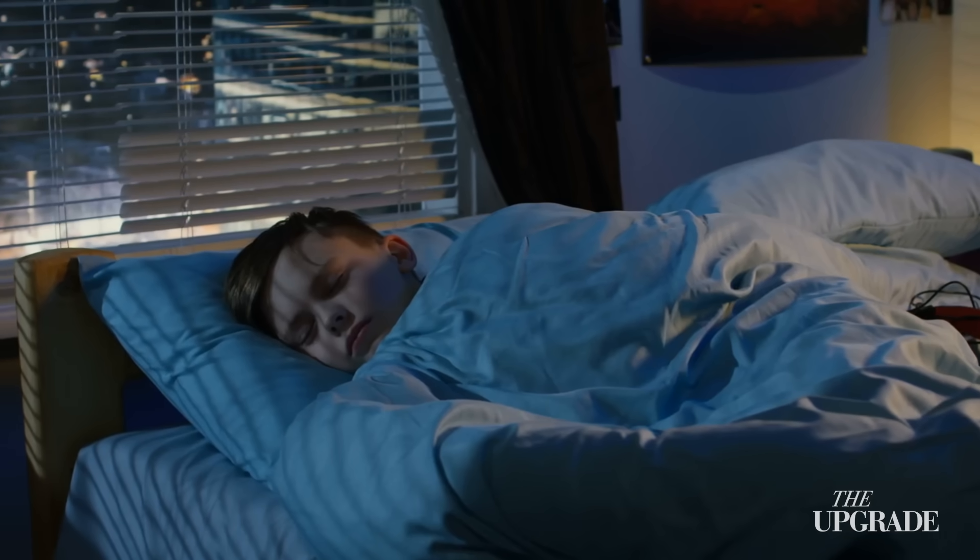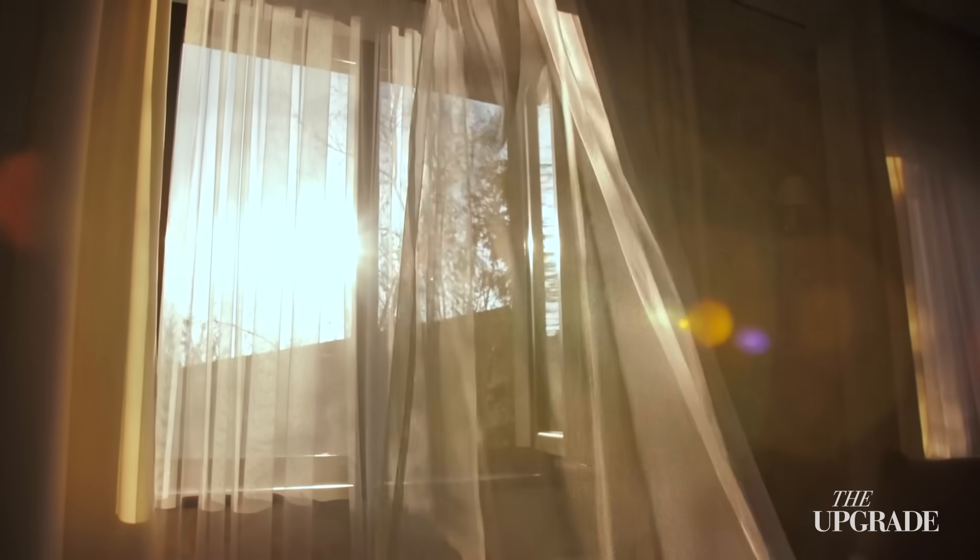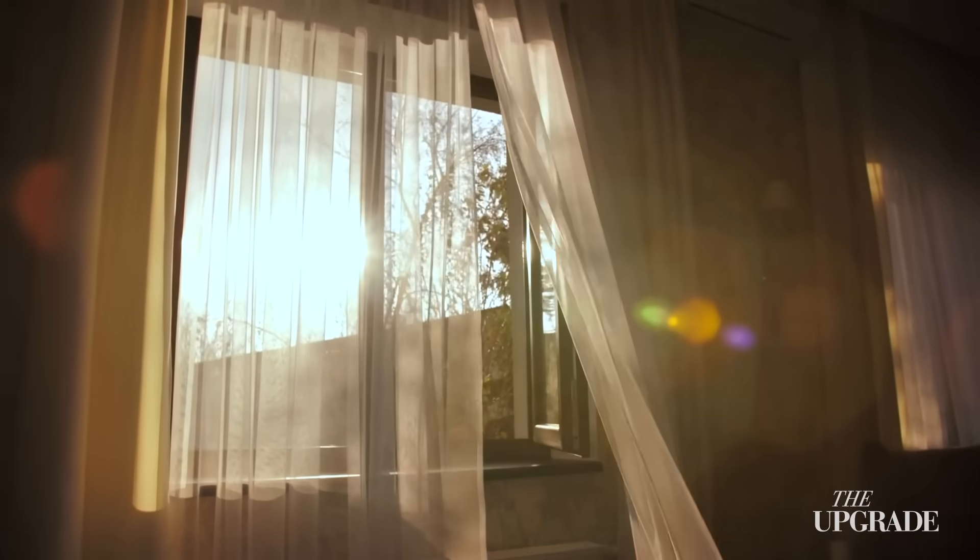Because here's the catch: those deep sleep cleaning sessions happen most in the first half of the night. By morning, the cleaning cycles are shorter and sometimes they vanish completely. So when you stay up late, you're not just cutting sleep time — you're interfering with your brain's cleaning schedule.